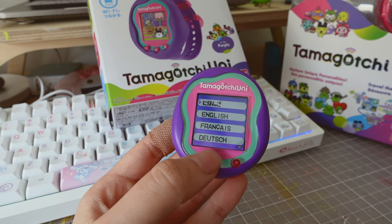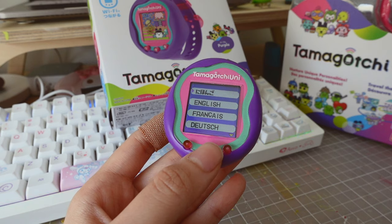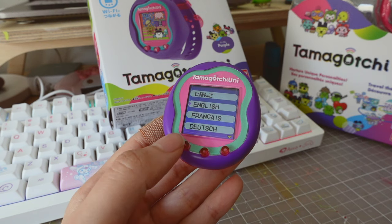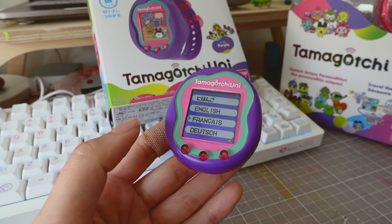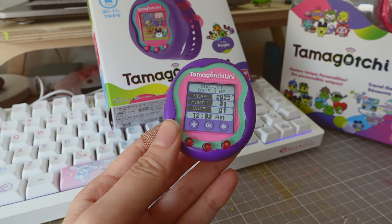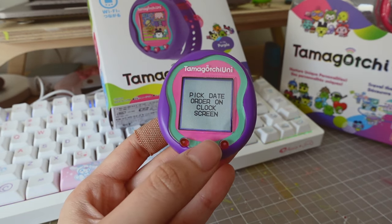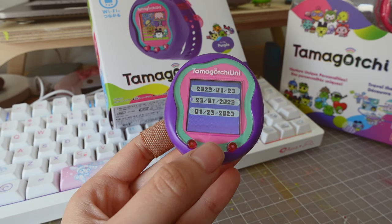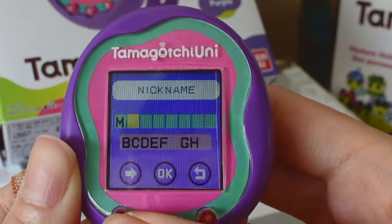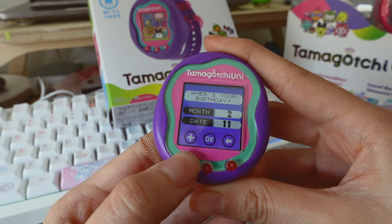First, you'll have to pick what language you want your Tamagotchi to be in. I love this about the Tamagotchi Uni — this language setting function is something you can't do on the Tamagotchi Smart. I did get a lot of questions on my Tamagotchi Smart video asking if you can set the language to English, and the answer is no. The Tamagotchi Smart only comes in Japanese, meaning if you want a Tamagotchi watch in English, the Tamagotchi Uni is the way to go. Let's set English as our language, and I'm going to quickly set the date, time, and pick a nickname — let's go with Mori as usual — and set a birthday.